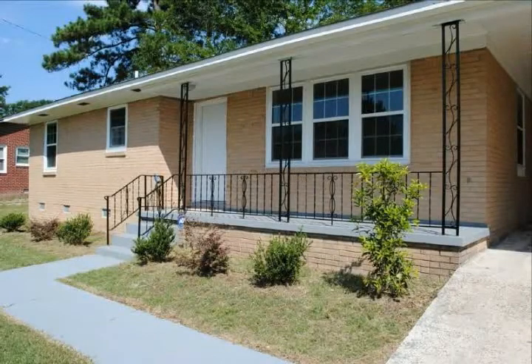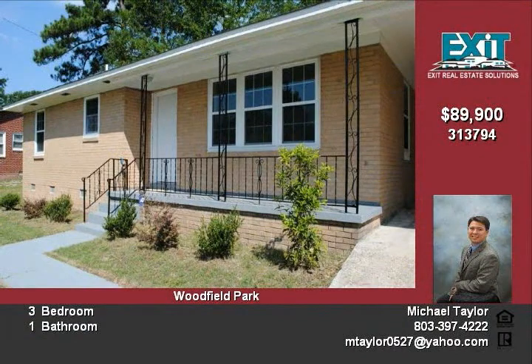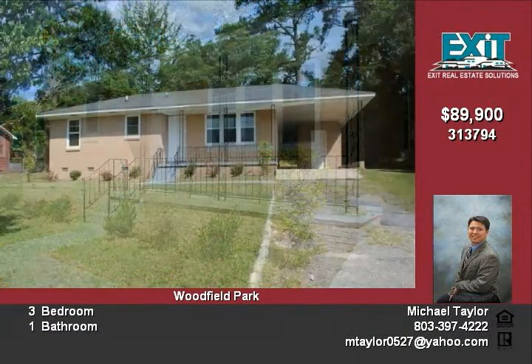You have to come by and check out this completely renovated, classic and cozy ranch-style house, in a great location that is conveniently located to Fort Jackson and I-77.